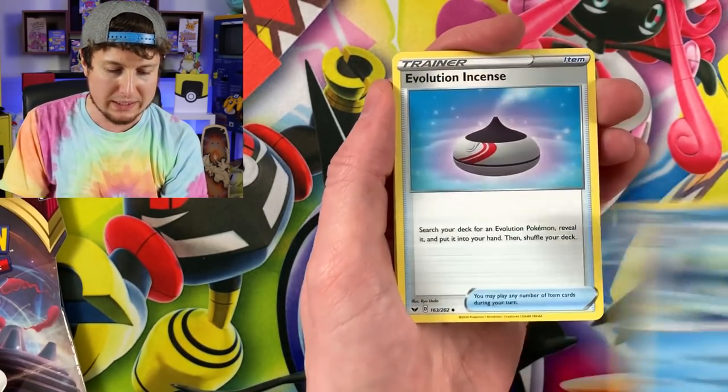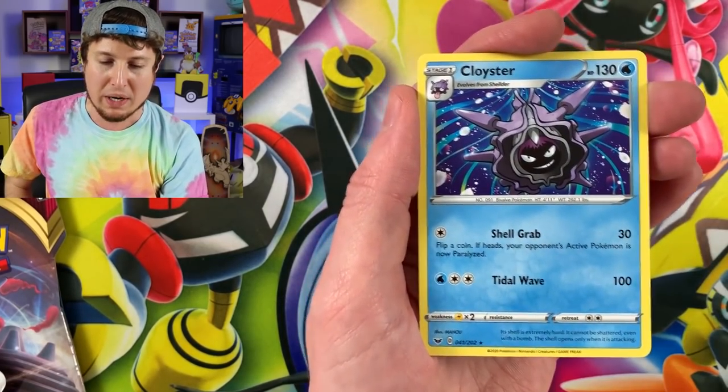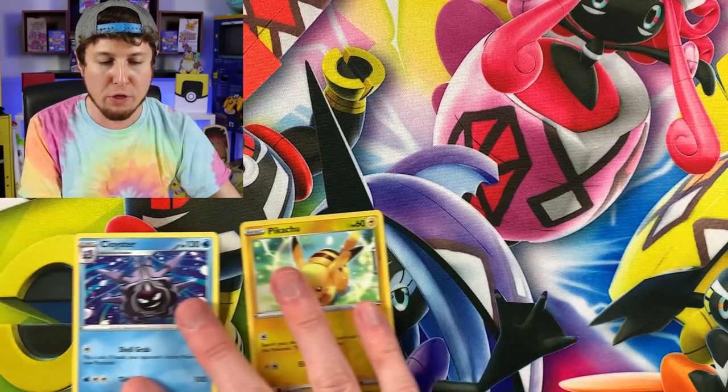Energy, Drizzile, Evolution Incense, Salazzle, Reverse Holo Pikachu, and we have a Cloyster for the rare.